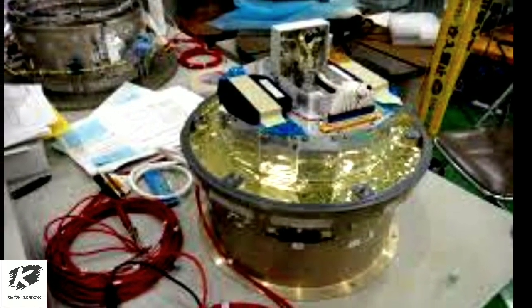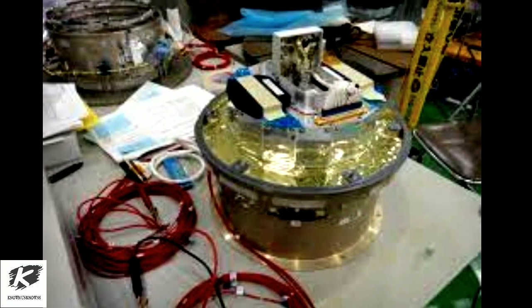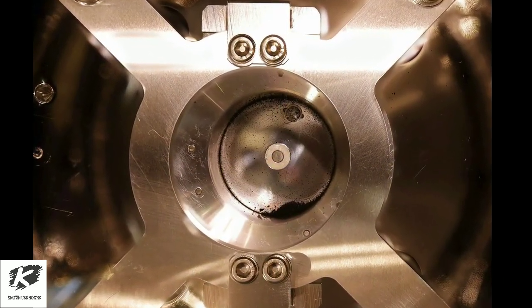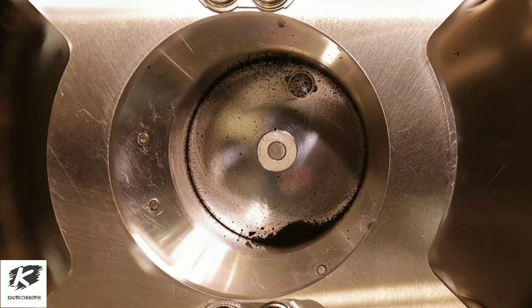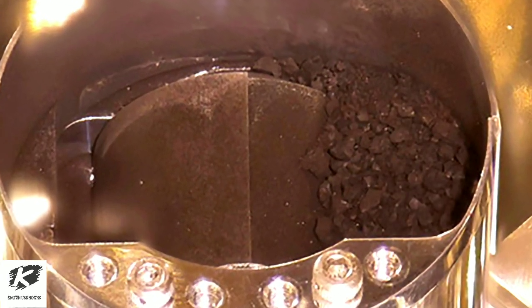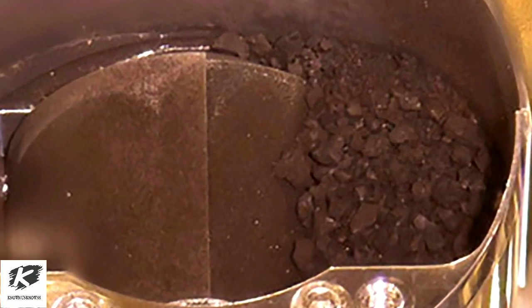Hirotaka Sawada, a JAXA scientist, was the first to look inside the capsule's sample catcher. Sawada said he was almost speechless with joy when he found that the samples inside included some that were, as expected, dust size, but also some the size of pebbles. Soil samples in photos shown in Tuesday's presentation looked like heaps of dark coffee grounds sitting next to granules.